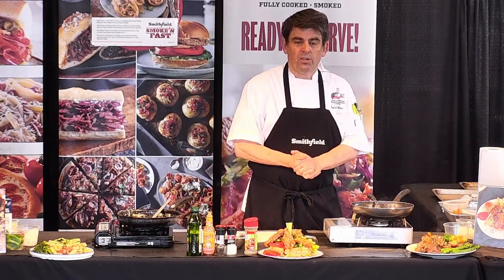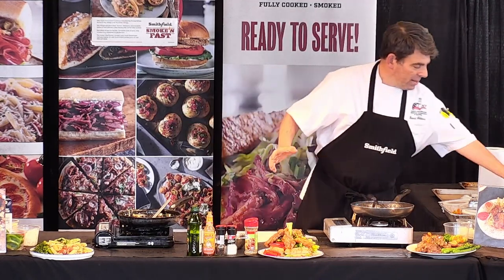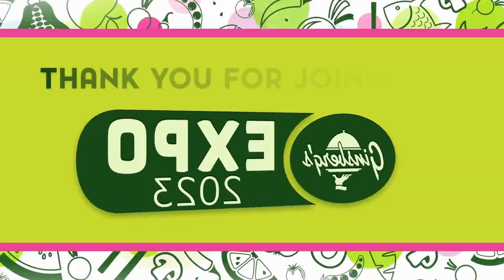Thank you all very much, and I hope you enjoy the next presenter — he's going to do a great job. I used the next presenter's products today from Campbell's; he's a buddy of mine. So we'll look forward to the next chef. Thank you, folks.